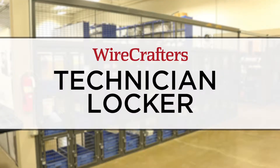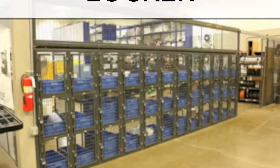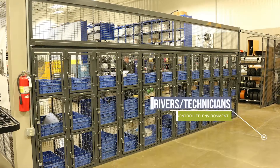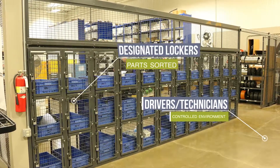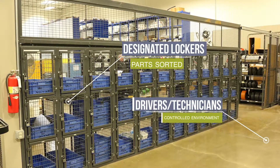Introducing the WireCrafters Technician Locker, also referred to as the Mechanic or Distribution Locker. This unique system allows for drivers and technicians to enter the facility in a controlled environment and have all of their parts sorted and waiting in their designated lockers.